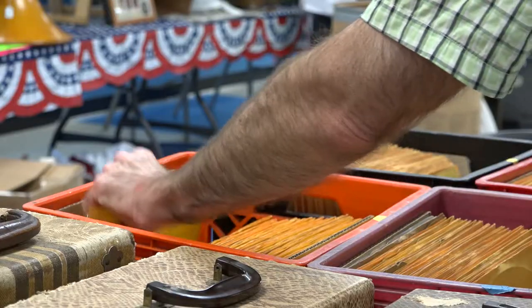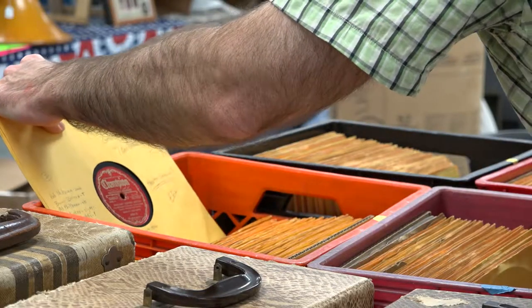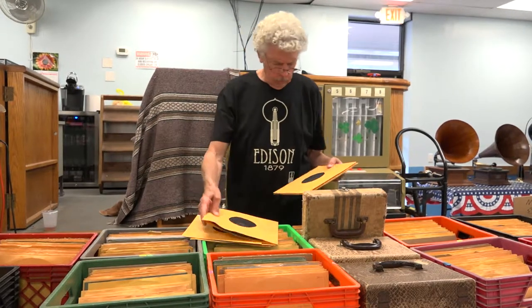At the beginning of the 20th century, the competing disc record system triumphed over cylinders and dominated the market.